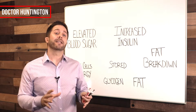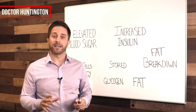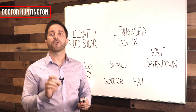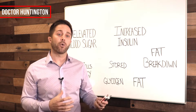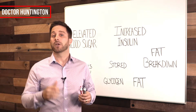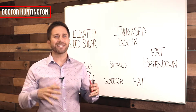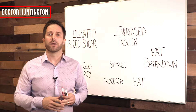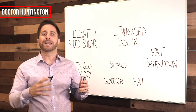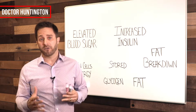Insulin is of course a hormone that your body produces. The primary role of insulin is that it regulates how your body uses and stores glucose and fat. More specifically, insulin controls blood sugar levels within a normal range and it directs the excess sugar where to go, whether it's going to be used for immediate use or for storage for the future. And it also blocks the breakdown of fat.